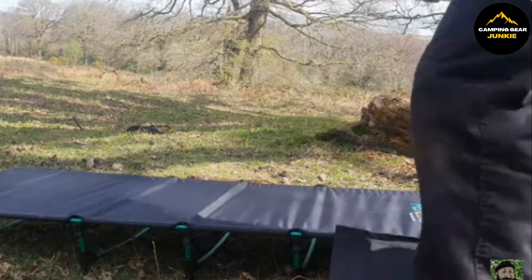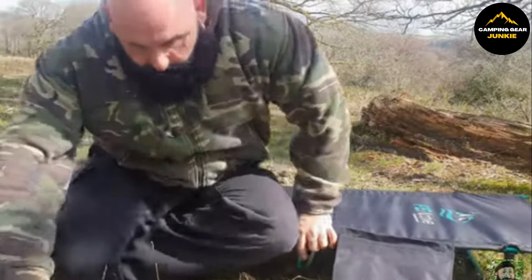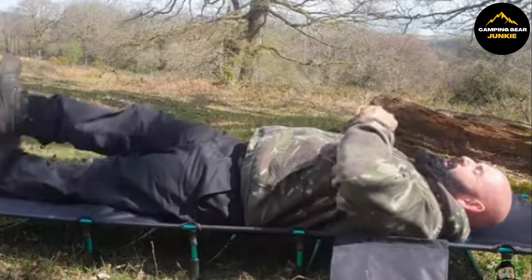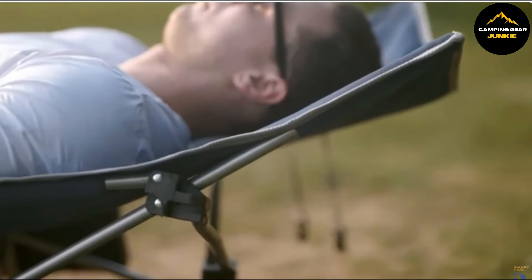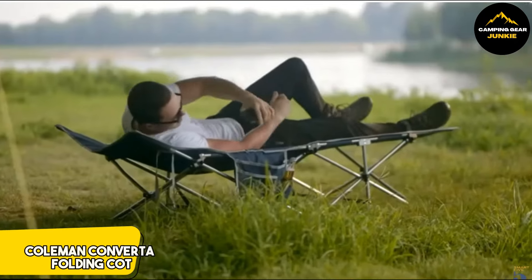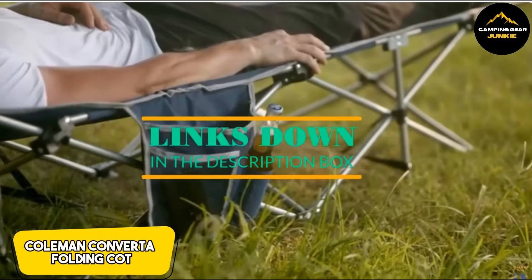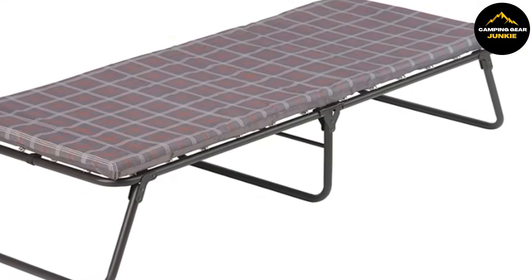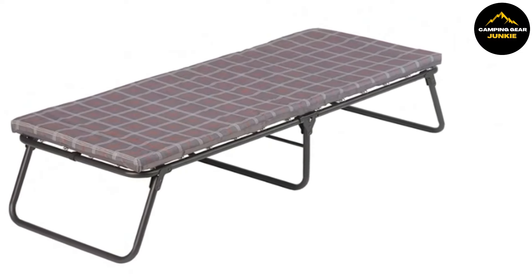With the FE Active Folding Camping Cot, you'll be set for a cozy night's sleep whether you're at a campsite, a festival, or simply enjoying a night in your own backyard. Lastly, experience outdoor living with a touch of home-like comfort using the Coleman Converta Folding Cot, which seamlessly blends the convenience of portable furniture with the comforts of home. Perfect for adventurous spirits and home users alike, this cot delivers portability packed with flexibility and comfort.